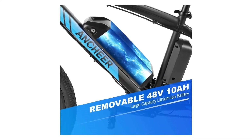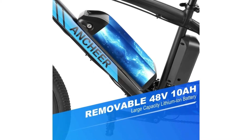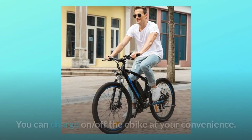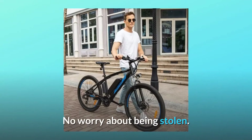Number 2: Larger Capacity Battery. Up to 22 miles per charge with the powerful 48V 10Ah battery — plenty for a day's adventure or most trips to work and back. You can charge on or off the e-bike at your convenience, with no worry about it being stolen.